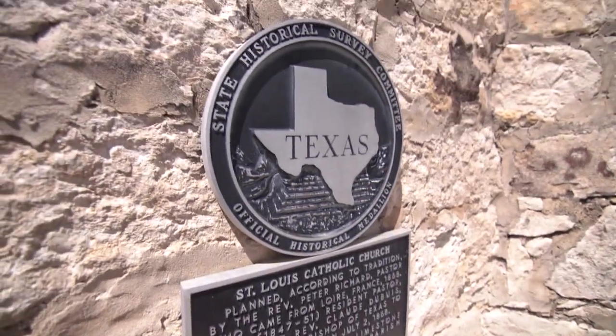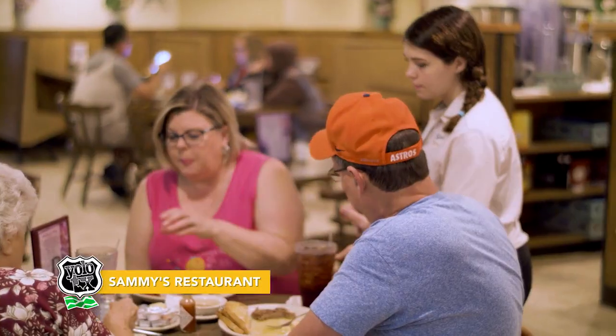Good morning, y'all! I think it is a great time to hit the ground running, and our goal for today is to give you plenty of options to see and do right here in Castroville, starting with breakfast. Our first stop: Sammy's, a Castroville staple.